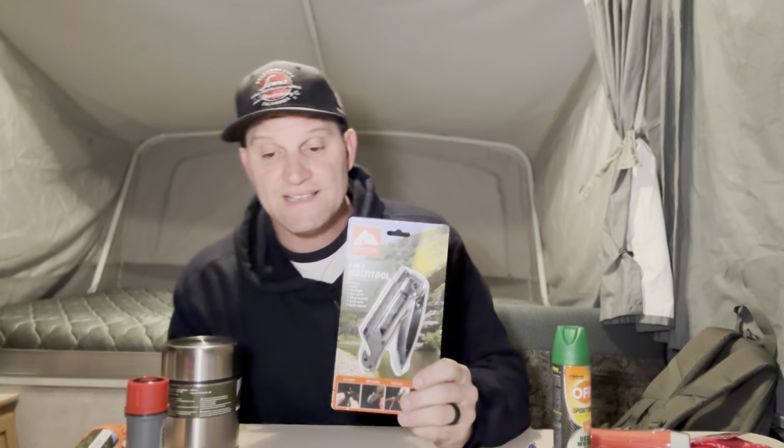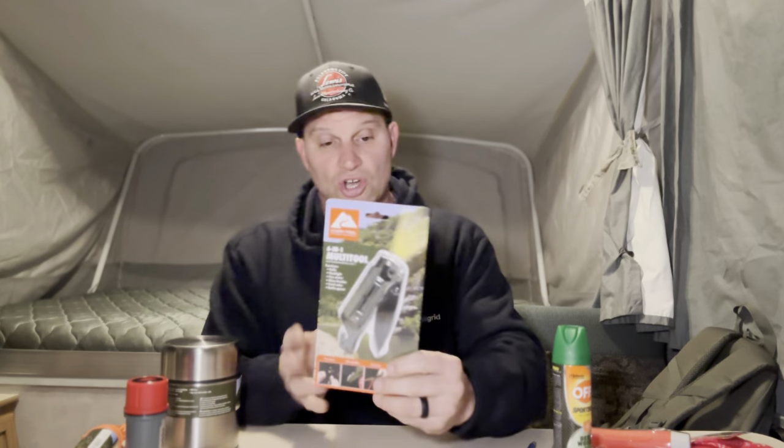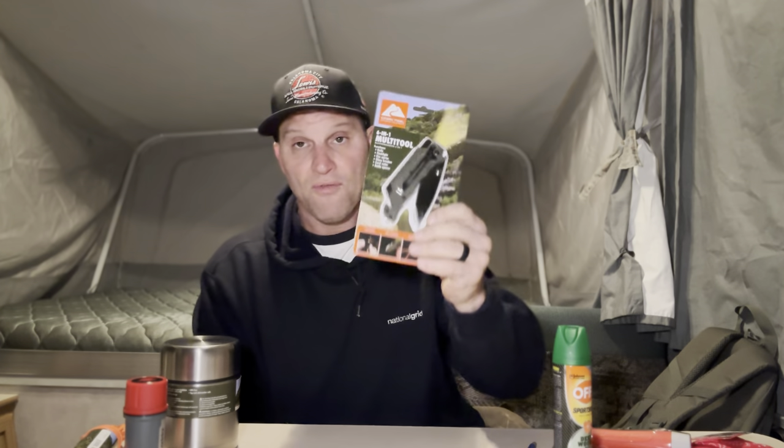Another important item you'll spend some money on is your cutting tool — your knife. I got a six-in-one multi-tool for $12.92. For under $20 I got a knife, a flashlight, a fire starter, a glass breaker, a cord cutter, and a bottle opener — a true six-in-one. I'll be able to cut wood, cut game, and handle any projects around camp. Really great for the price.